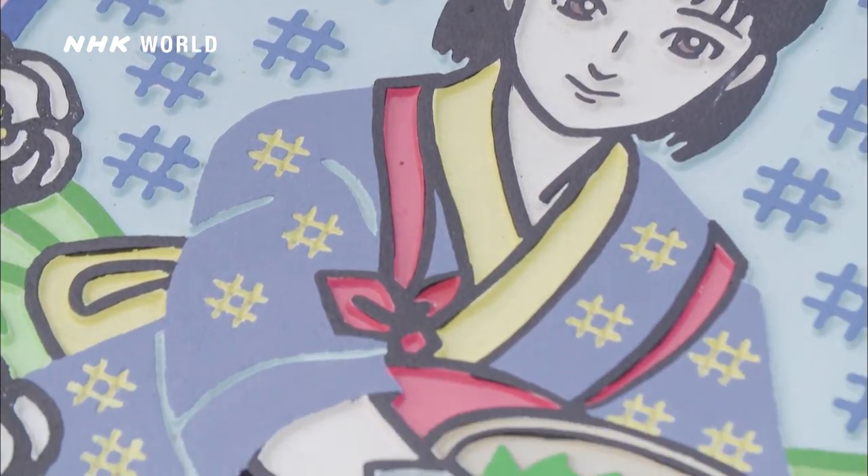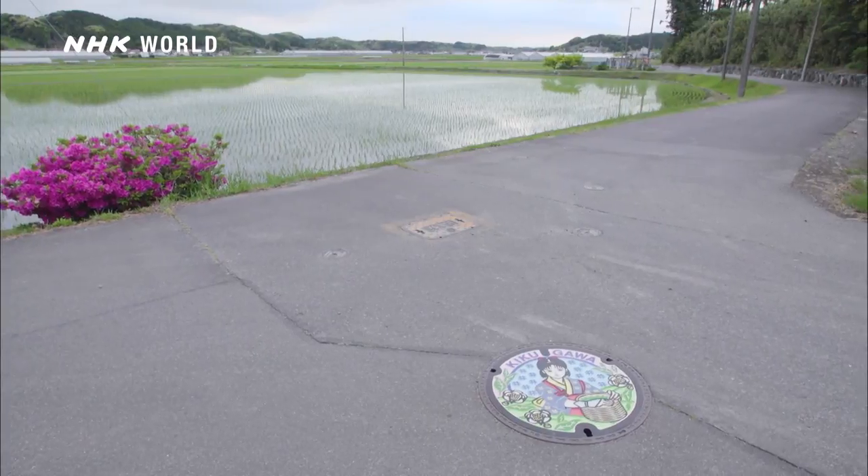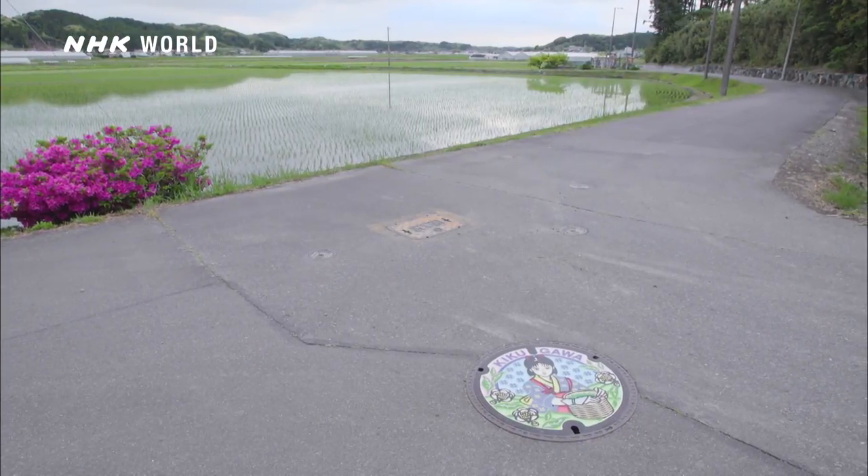Next time you're in Japan, check out the art beneath your feet. You may discover something special.